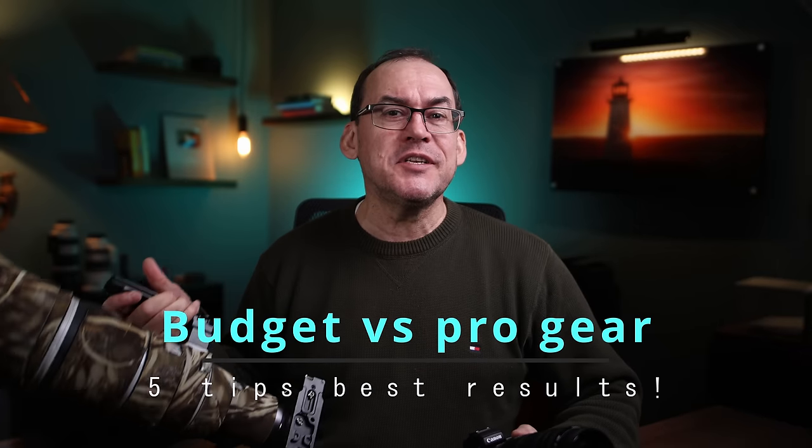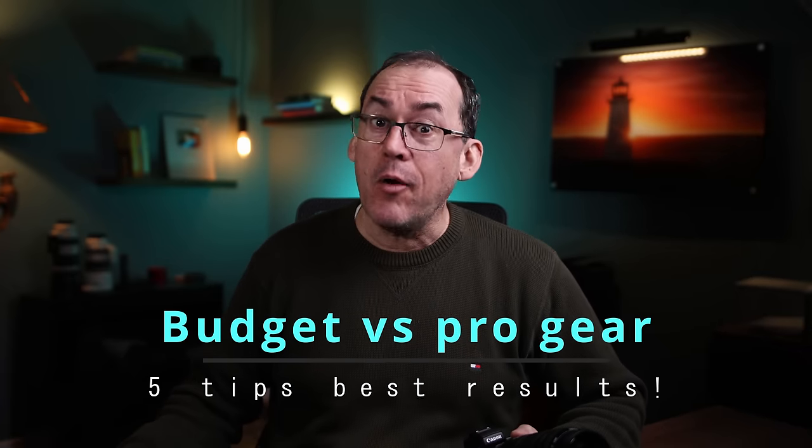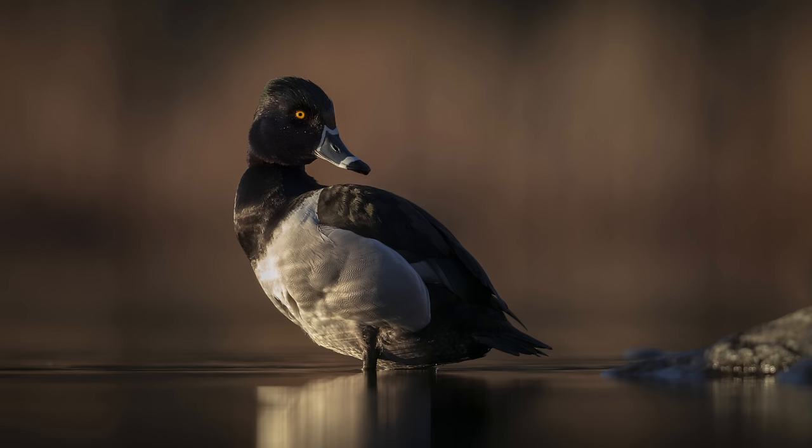Hey everybody and welcome to a new video. Are you frustrated with using entry-level gear and wanting pro results? Or do you want the real answer to the age-old question: does gear matter? In this video, we're going to have a battle between this setup I bought used for $700 and this setup which costs $18,000, and teach you the tips which can close the gap without buying new gear. Make sure you stay till the end where I show you which camera took this photo — you may be surprised.